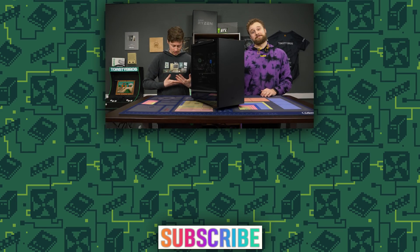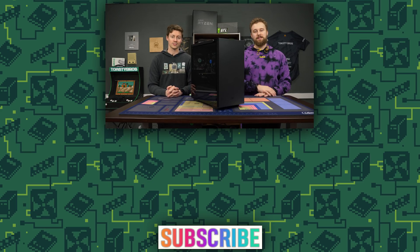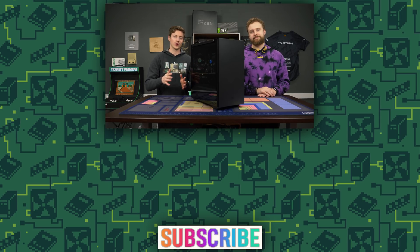As you guys can tell by this awesome hoodie, I'm wearing some Toasty Bros merch, which can be bought at teespring.com/toastybros. Super high quality, tech-related merch. If you're a techie or just want some Toasty Bros stuff, link is in the description. We also have our designer working on some new designs, so those might be out by the time you see this video. Check them out. Goodbye!